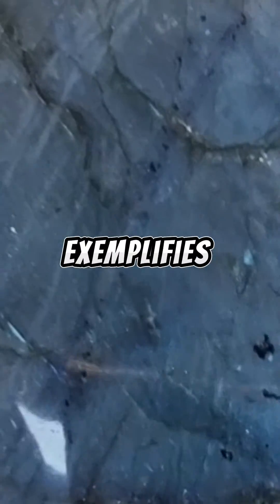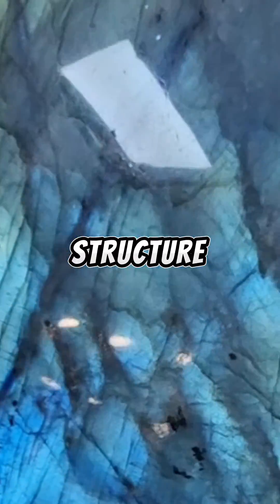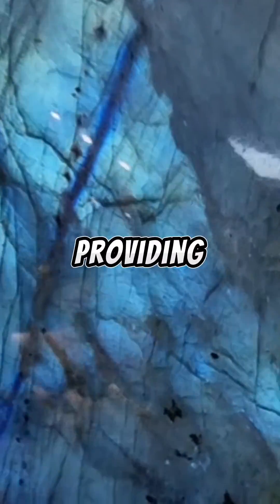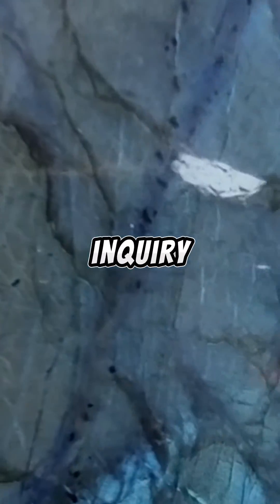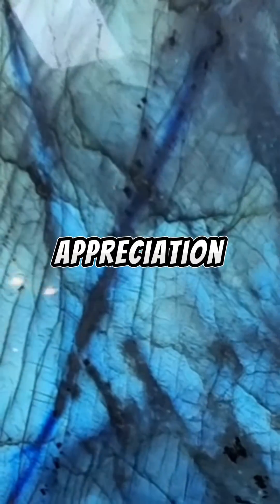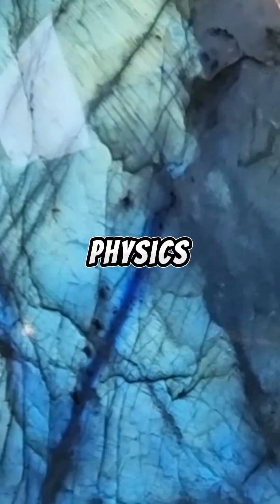This exemplifies the fascinating interplay between the mineral's internal structure and the incident light, providing this wonderful, compelling subject for scientific inquiry and also the aesthetic appreciation within the field of mineralogy, as well as optical physics.